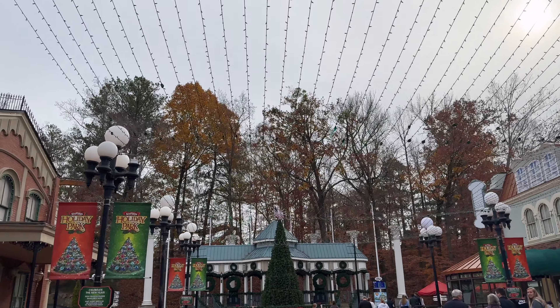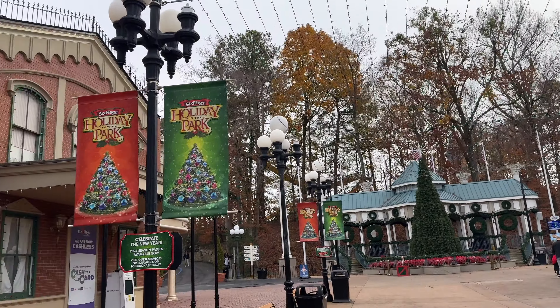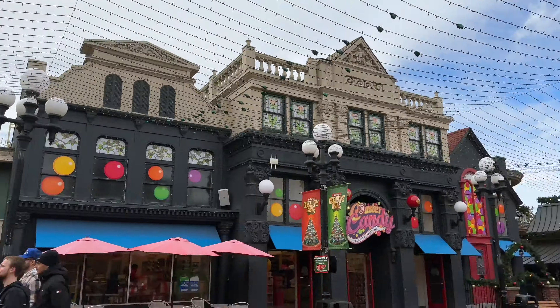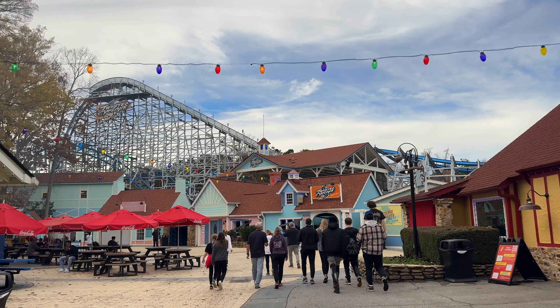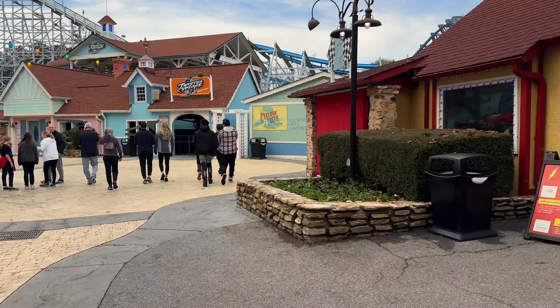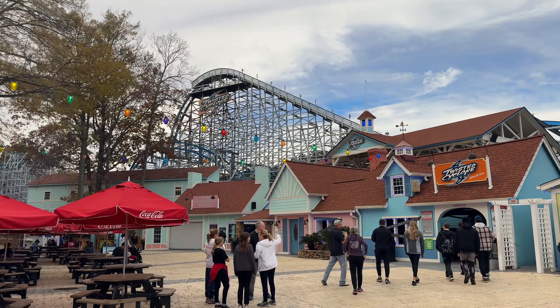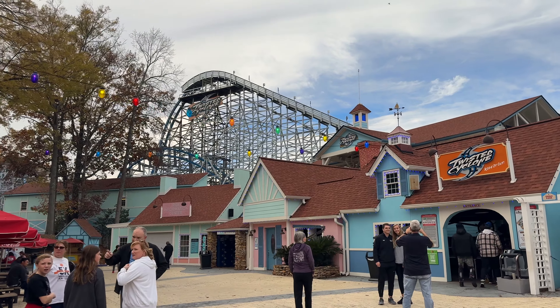People often give Six Flags flack for being littered with advertisements, for the parks being dirty, having very little theming, but first impressions? Front entrance looks great. I've only been here like five minutes but this doesn't really look that different from a Cedar Fair park — it really looks clean, themed well. And look at Twisted Cyclone. This is going to be my first time on this awesome looking RMC.